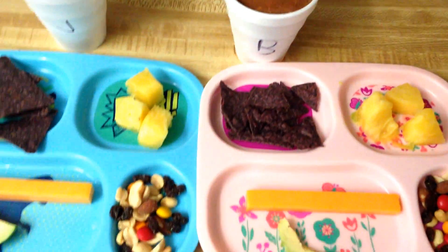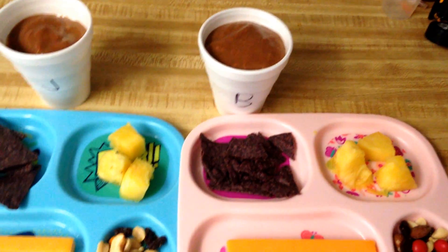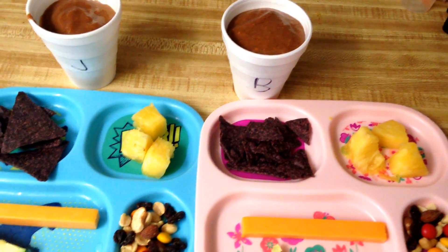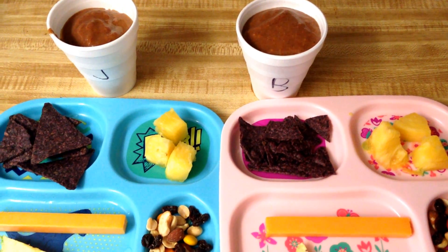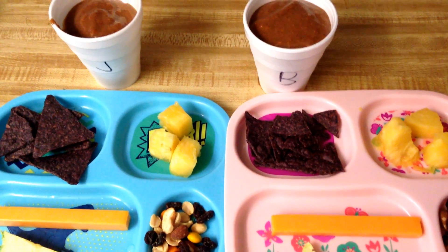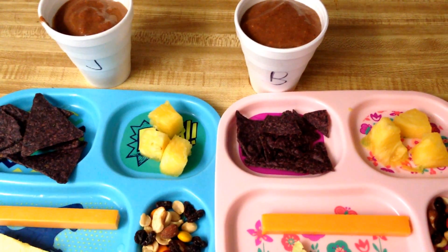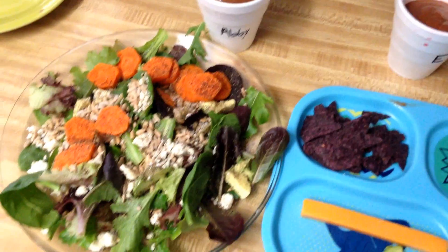They all have smoothies. And in those smoothies: spinach, carrots, chia seeds, some kefir, orange juice, frozen strawberries, and a banana. But according to them it is just a strawberry banana smoothie, and they all have that. Then I have a salad with the same smoothie.